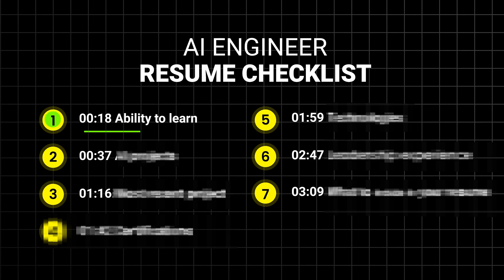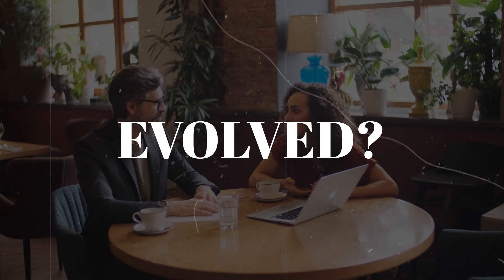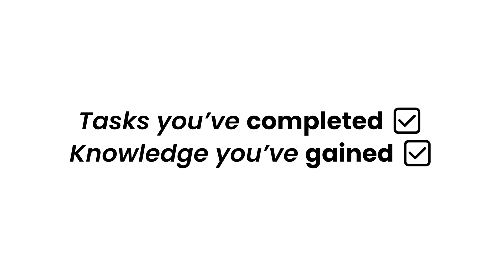First and foremost is your ability to learn. A resume is like a timeline of your growth, so I'll pay close attention to how much you've learned with each project. How have you evolved? I'm not just interested in the tasks you completed, but the knowledge you gained along the way. It's crucial for me to see a learning curve, not just a list of responsibilities.